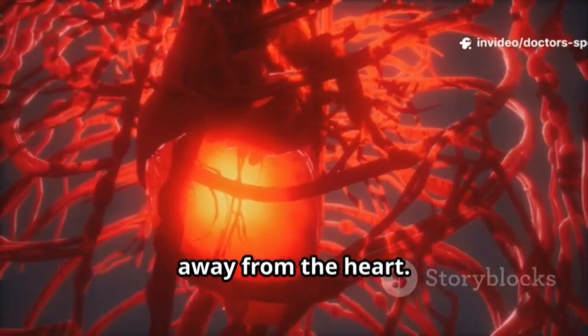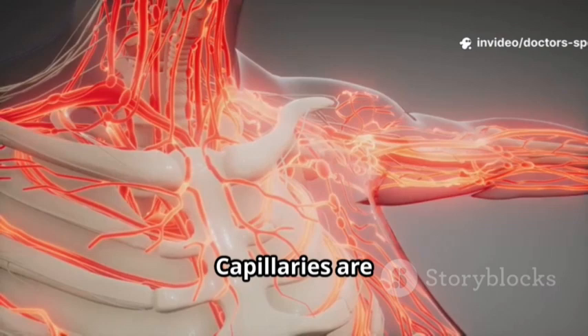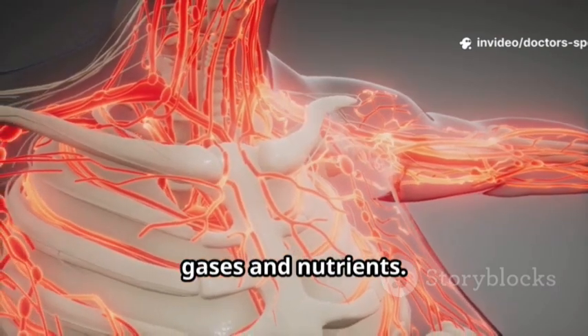Arteries carry oxygenated blood away from the heart. Veins carry deoxygenated blood back to the heart. Capillaries are microscopic vessels for the exchange of gases and nutrients.